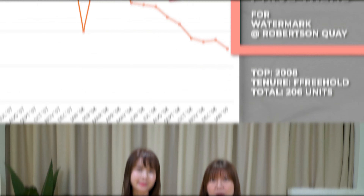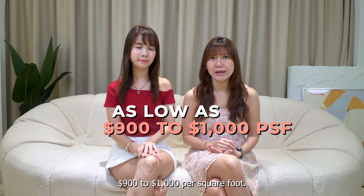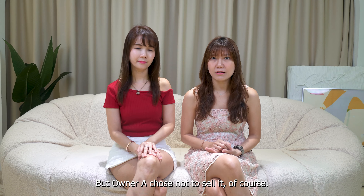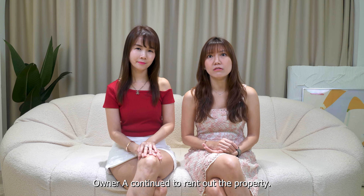In 2008, the prices dropped due to the financial crisis. In fact, all property prices dropped in Singapore. Prices at Watermark dropped to as low as $900 to $1,000 per square foot. But owner A chose not to sell it.